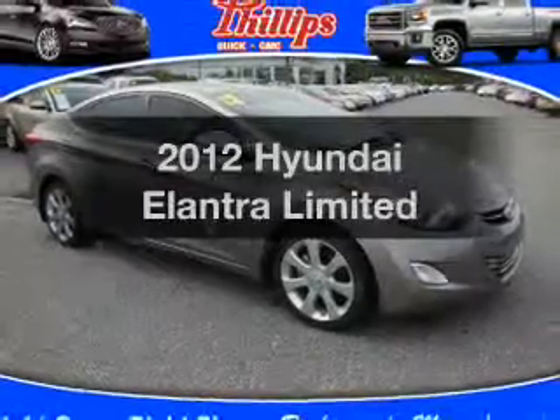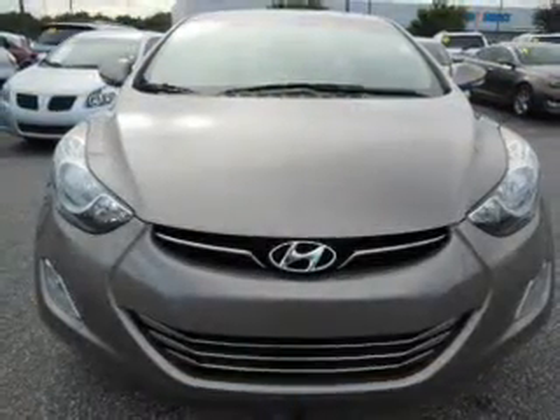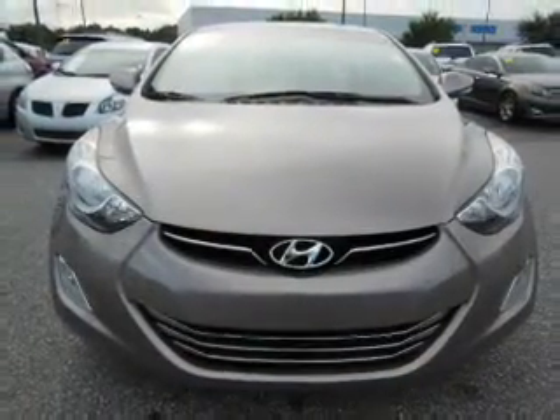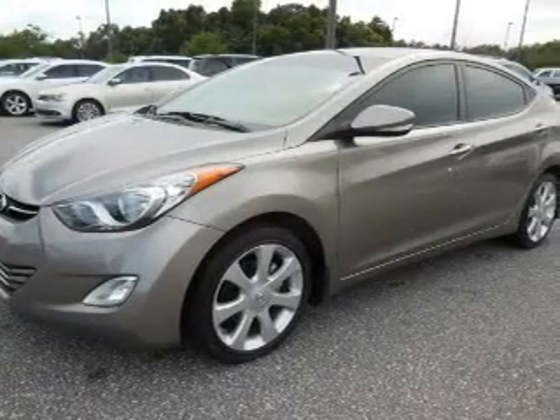Check out this 2012 Hyundai Elantra. Travel the roads in style and comfort in this great vehicle with an efficient four cylinder engine. The powertrain includes front wheel drive connected to a smooth shifting six speed automatic transmission.